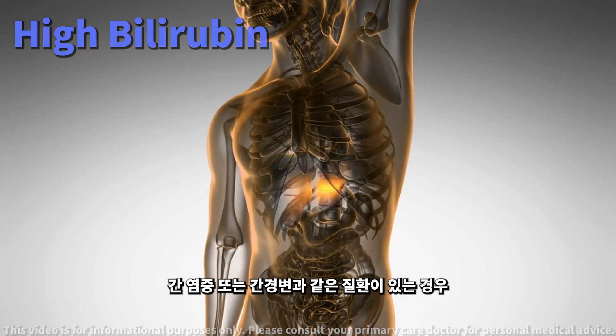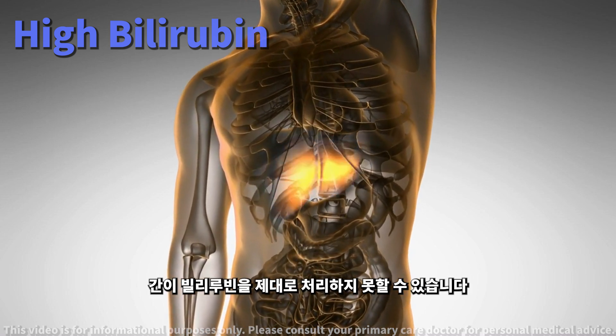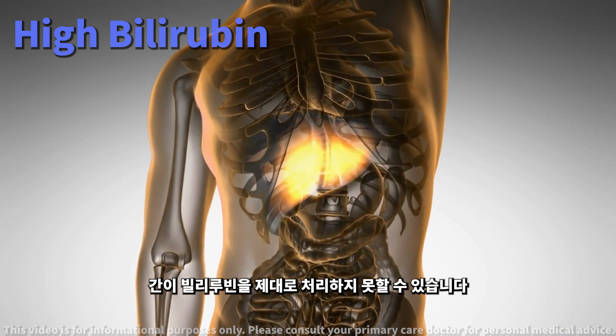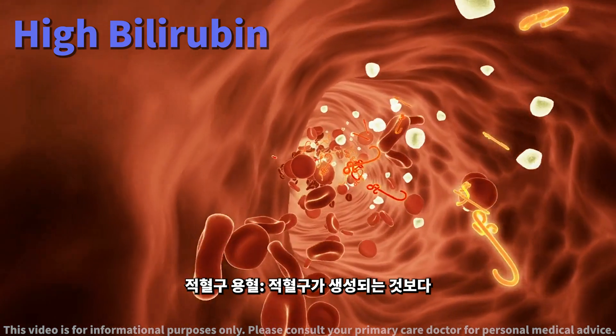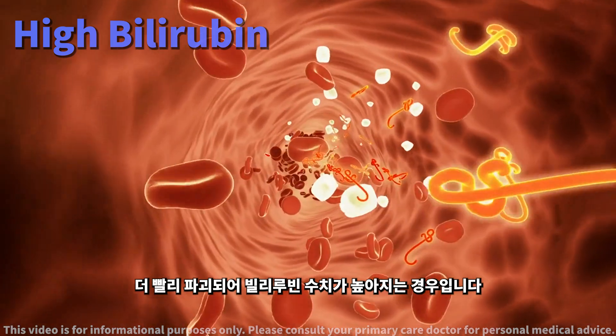Liver issues: if your liver is not processing bilirubin properly, it could be due to liver diseases such as hepatitis or cirrhosis. Hemolysis: this is when red blood cells are destroyed faster than they are made, leading to higher bilirubin.